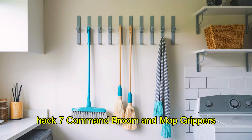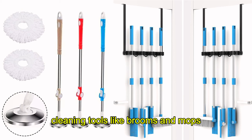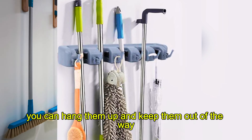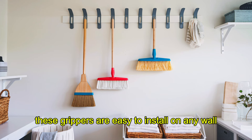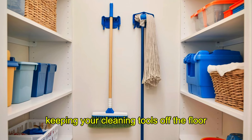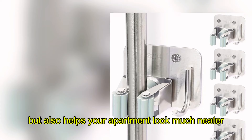Hack 7: Command Broom and Mop Grippers. Cleaning tools like brooms and mops can take up a lot of unnecessary floor space. But with command broom and mop grippers, you can hang them up and keep them out of the way. These grippers are easy to install on any wall and don't require any drilling or screws, making them perfect for renters. Keeping your cleaning tools off the floor not only saves space but also helps your apartment look much neater.